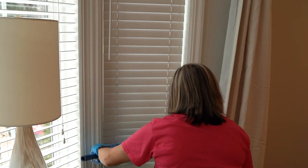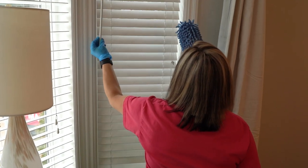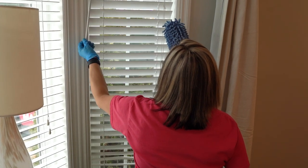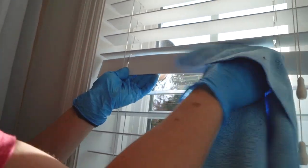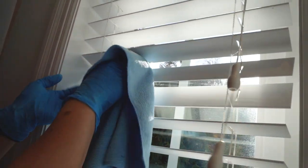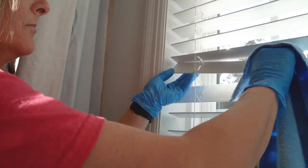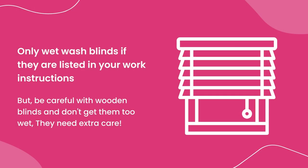Wipe in a downward motion to avoid any slats coming unhooked. After dusting one side of the blinds, flip them over and repeat the process on the other side. We also offer an add-on service that includes wet washing the blinds to make them look as good as new — dust them first, then wet wipe with a damp cloth or sponge. Only wet wash blinds if they are listed in your work instructions.